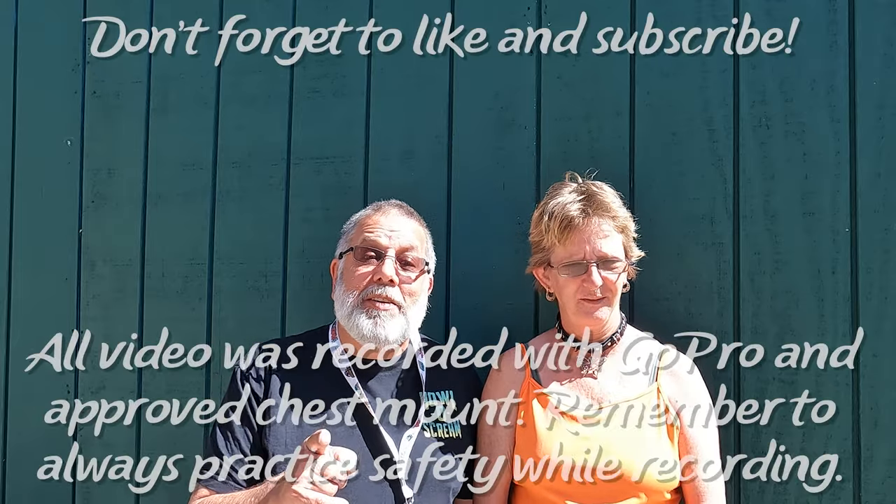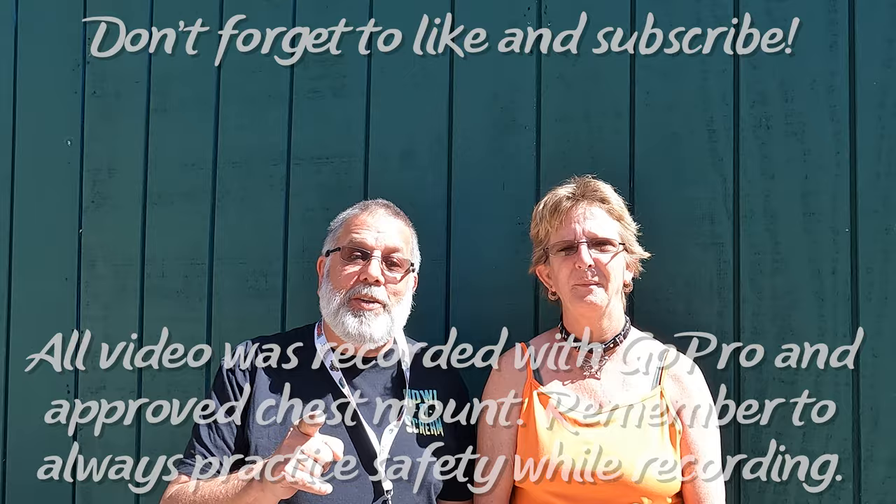Maybe we can get it up to 50% subscribers? Yeah! Stay tuned — we got some updates for you!